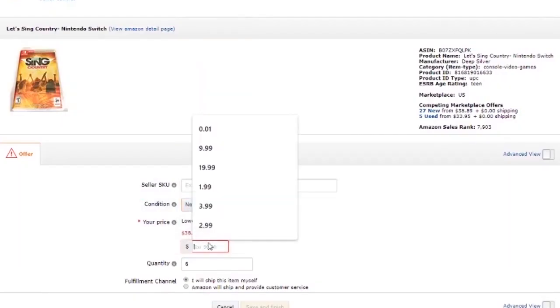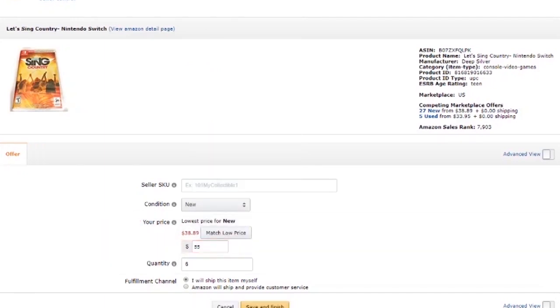Then you simply buy that book and when it comes to your house, you list it back on Amazon and make the difference in profit. This business model is nothing new — it's been around for a long time. But what people typically recommend is actually going to bookstores and thrift stores in person and spending hours scanning books with your phone to find these profitable flips.